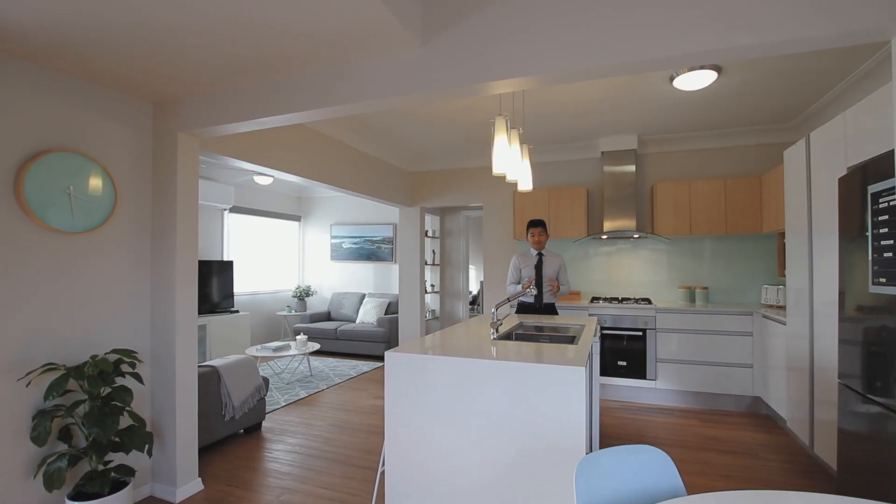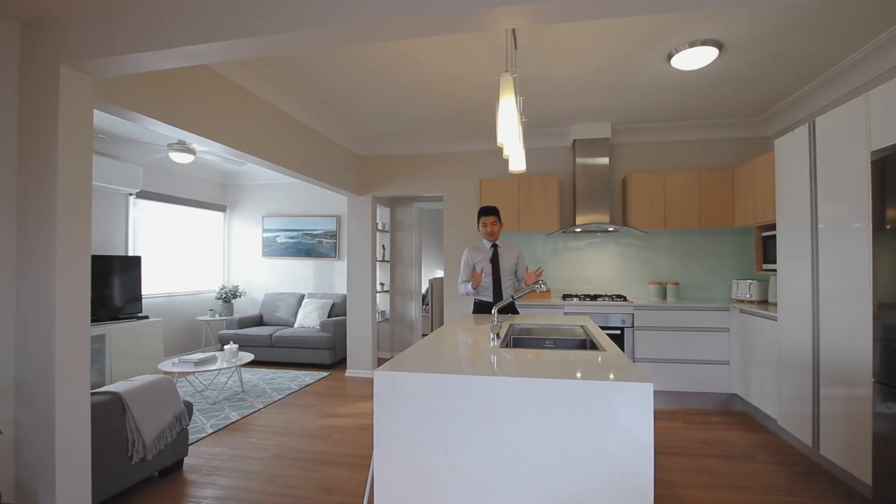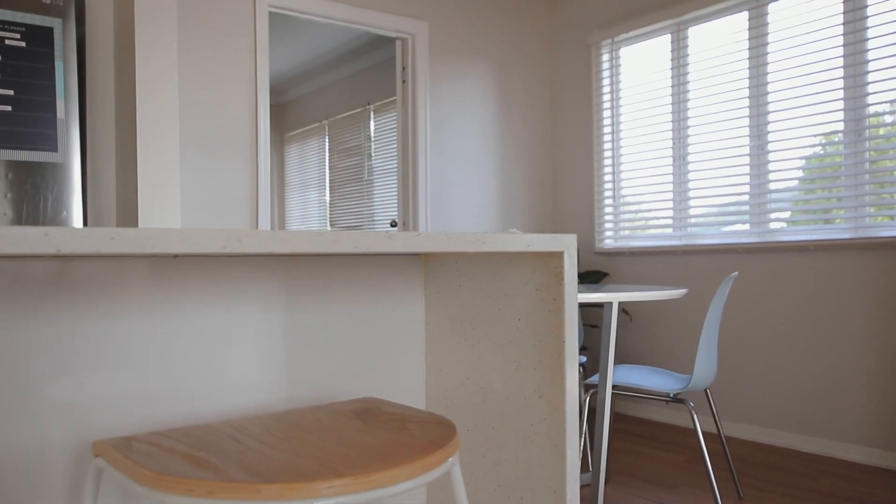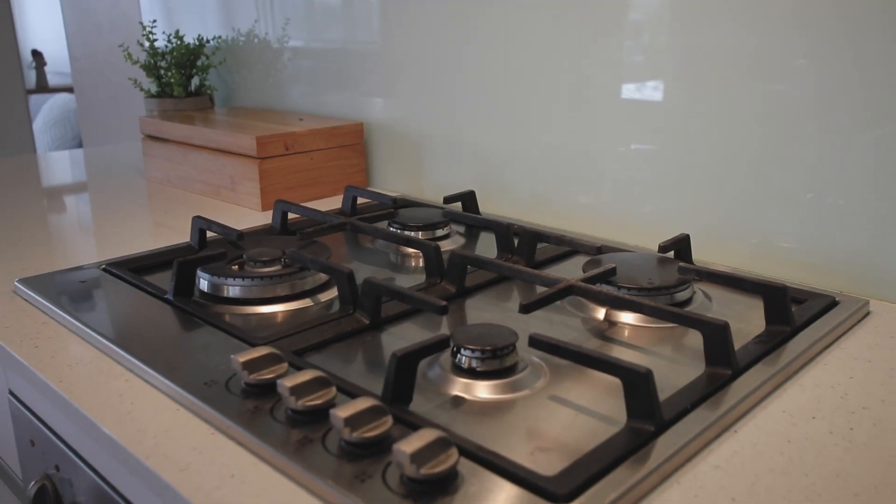Here we have a beautiful entertainer's kitchen, fully renovated with some standout features, like this beautiful bench top that has a waterfall ledge and a nice gas cooktop as well.